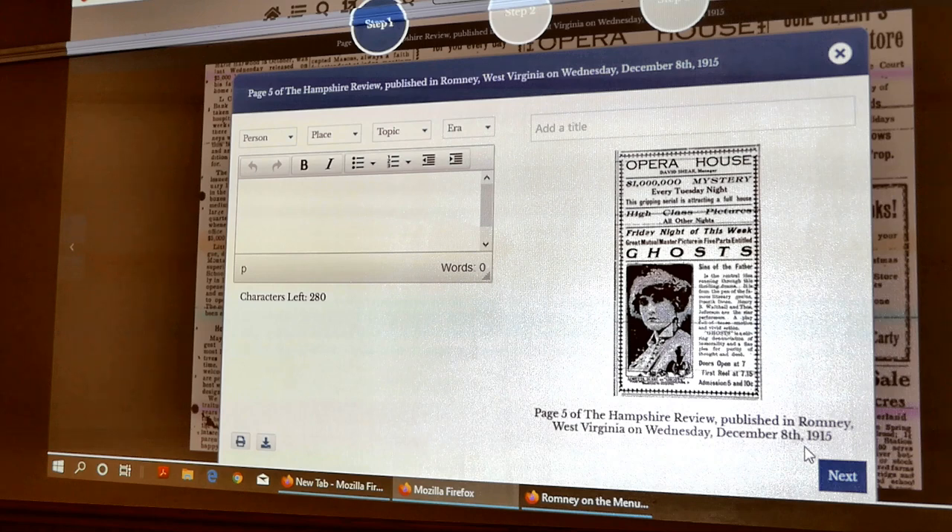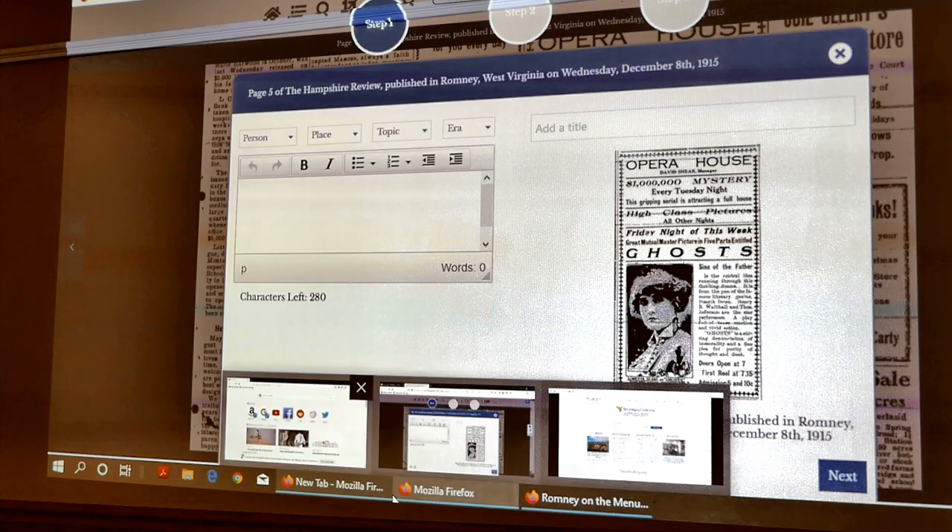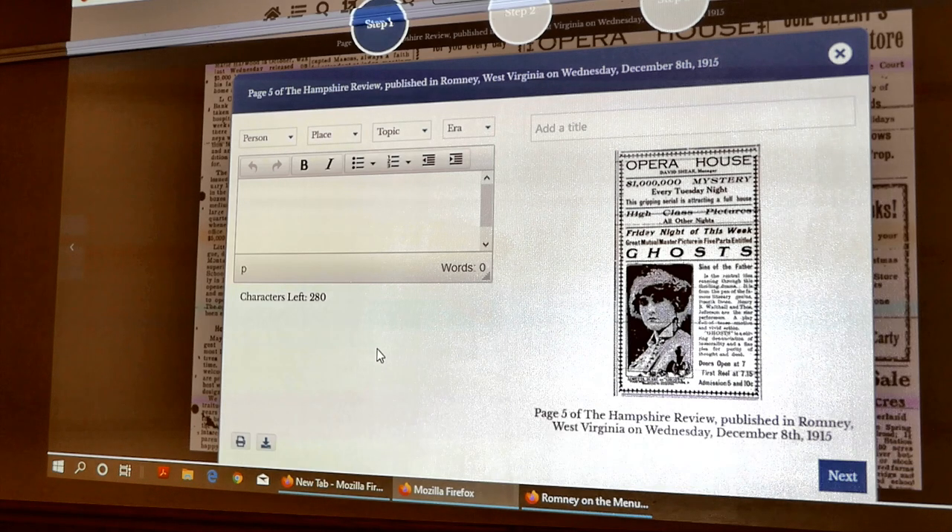A little tip for people who get on here and see things they like: before you hit next, if you put a little bit of information in the text box, it actually stores that and attaches that information to the page. That's not publicly visible for everyone, but what the vendor tells me is it gets folded into the keywords on the page, making that content a little more searchable.